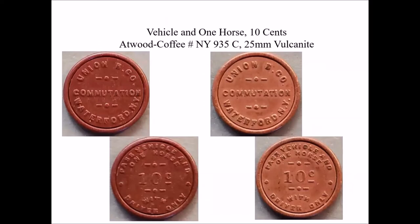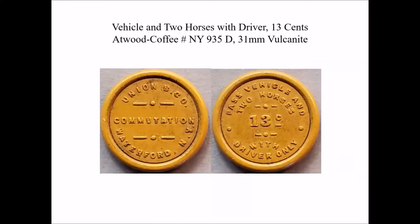Our next token for the same bridge is a 10-cent token for a driver and a one-horse vehicle, 25 millimeters in size. These come in color varieties: a dark red and a rose. And finally, a 13-cent token, 31 millimeters in size, for a two-horse vehicle and the driver.